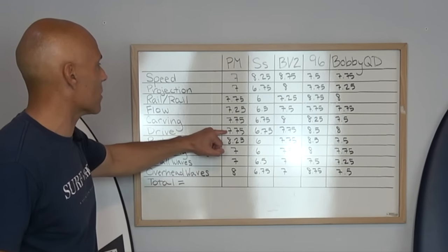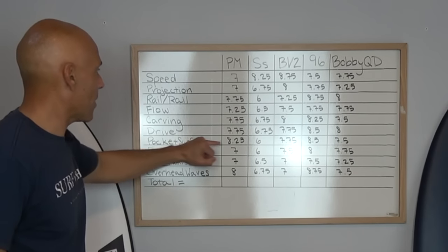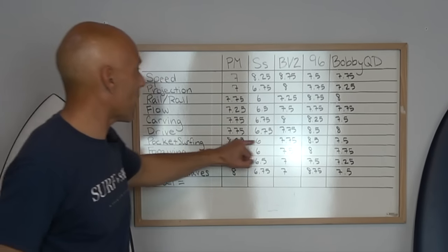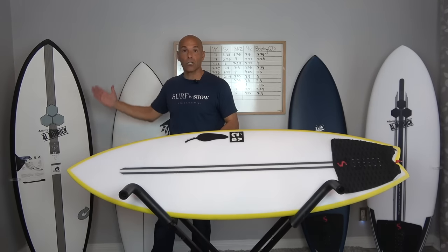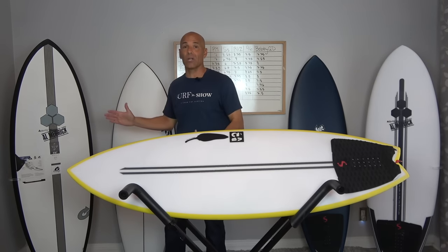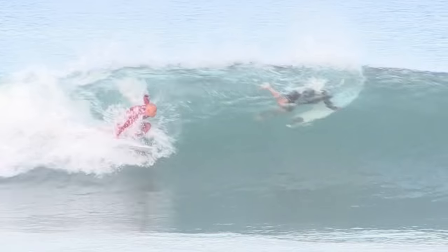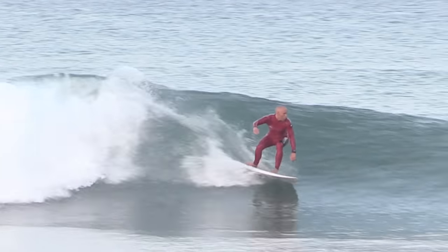I really believe that the Pod Mod has that kind of performance with the overall rocker. So on drive, I gave it a 7.75. On pocket surfing, at 8.25, it's pretty high on the scale between the five boards. I've been touching on the rocker of the board, the hold. Even though it's short at 5'2" and I don't have much rail line, I felt like when I was surfing overhead waves, I could push hard and it had that resistance and hold that I like.